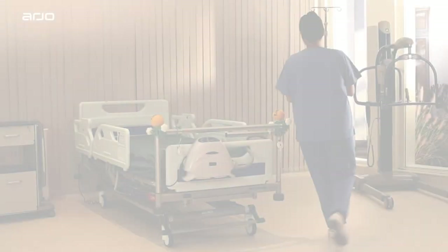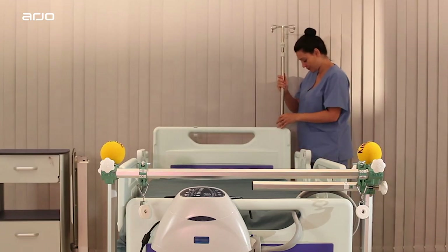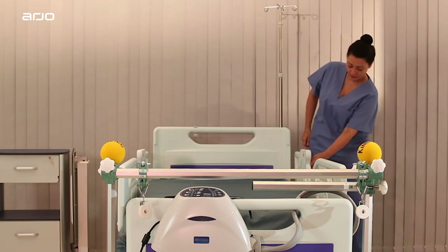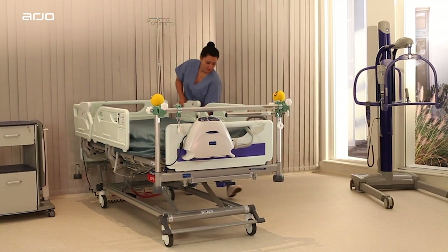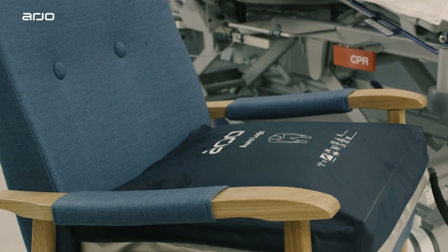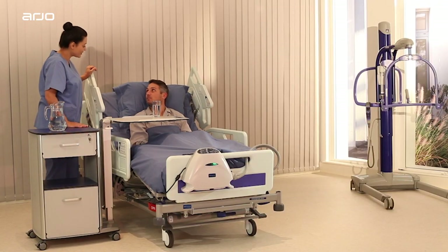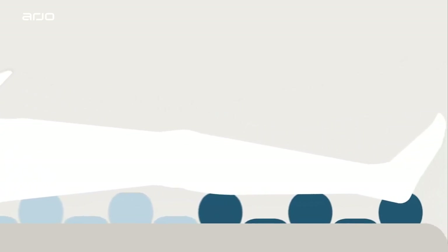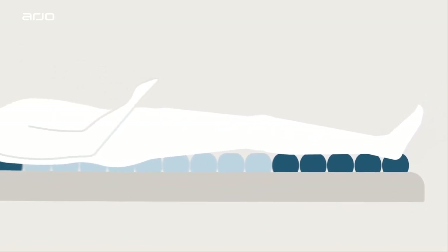The Autologic Active Alternating Pressure Redistribution System offers a solution for patients who are at high risk of or who have already sustained a pressure injury. The complete Autologic range includes a mattress replacement system, mattress overlay and seat cushion that can all be operated from the same pump. Designed especially for high-risk and vulnerable patients, Autologic uses Arjo Automated Alternating Pressure Therapy for round-the-clock pressure area management when combined with an individualized monitoring, repositioning and wound care program.